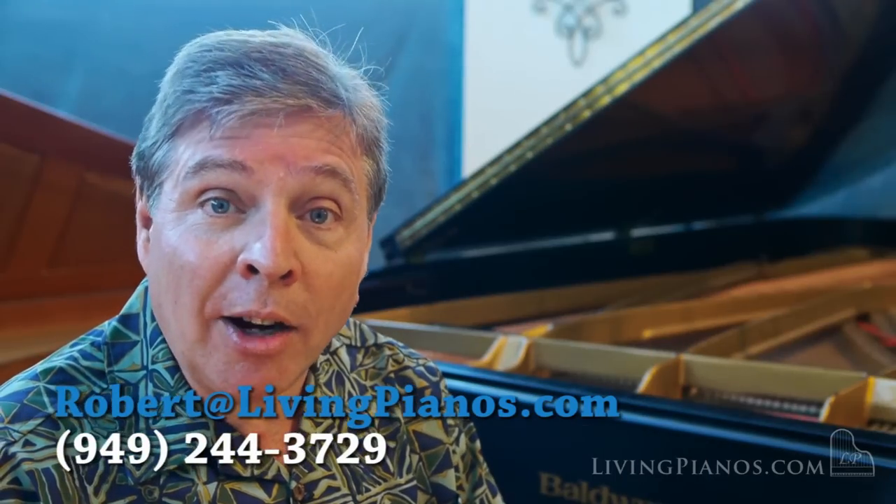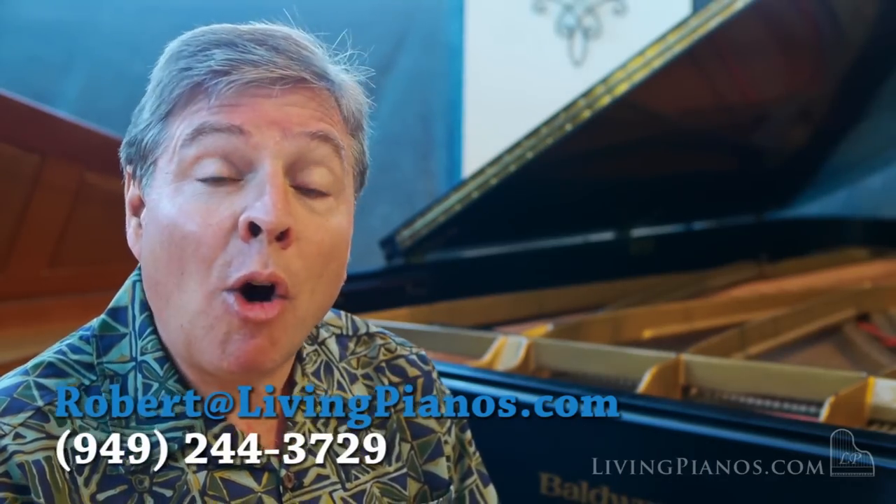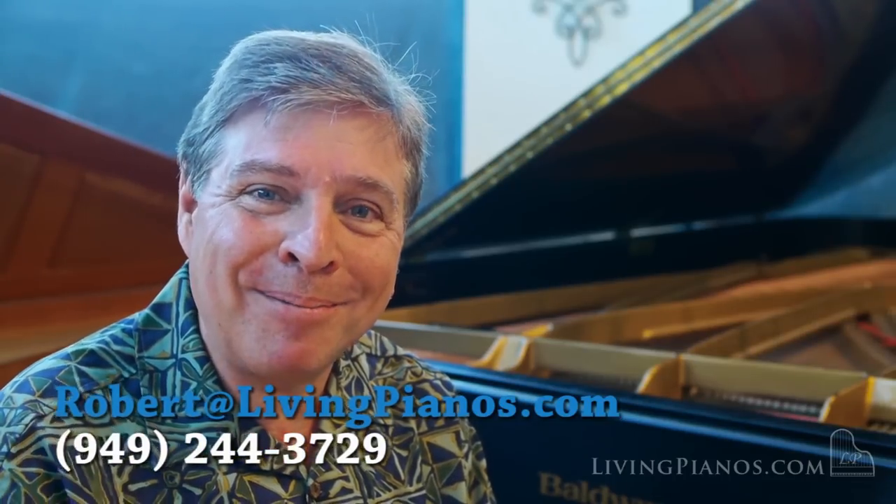Thanks for joining me here. This is just an introduction. If you'd like more information, feel free to visit me on the website, or feel free to contact me personally — Robert Estrin at livingpianos.com. Thank you.